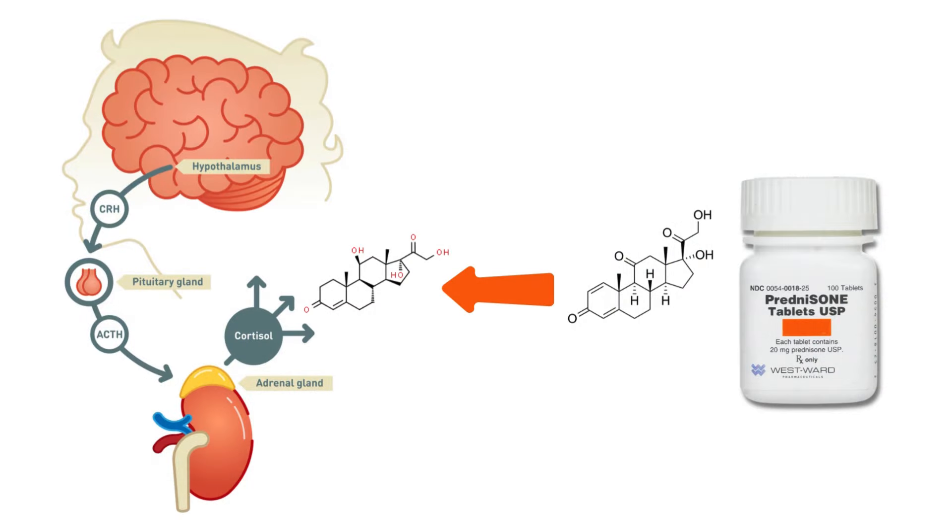First of all, what in the world is prednisone? Once we understand what prednisone is, that helps us understand how it causes the weight gain. Prednisone is what's called a glucocorticoid or corticosteroid, and it also is a mineralocorticoid. Essentially, prednisone is mimicking our body's naturally occurring hormone called cortisol — our stress hormone.